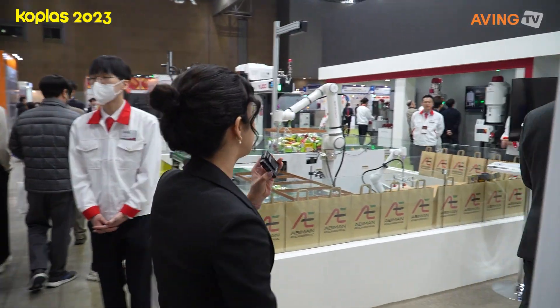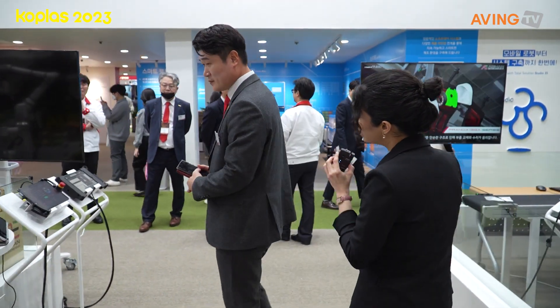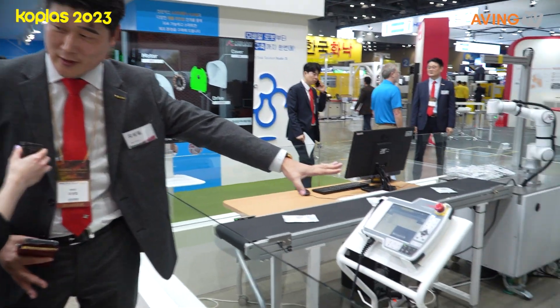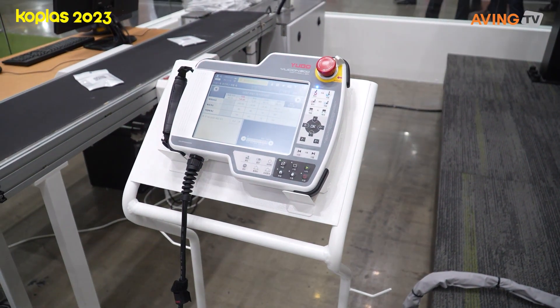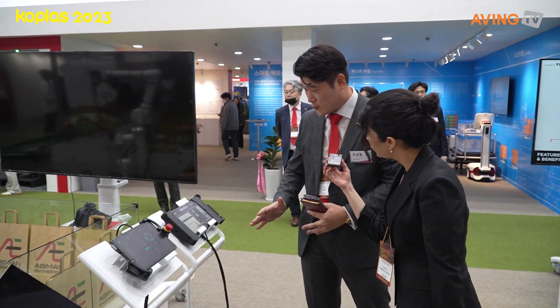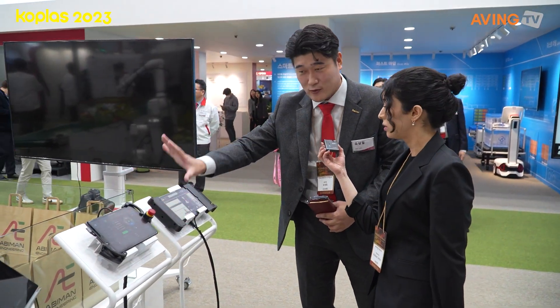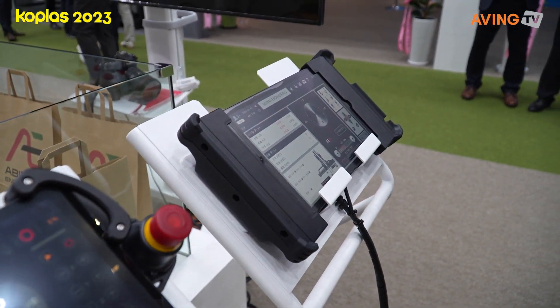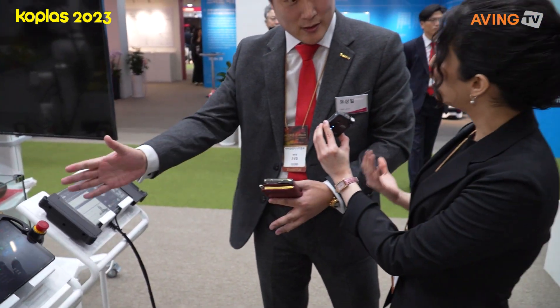We've got plenty of services, solutions, and machines over here. This one is basically using a robot pendant — we can use it very easily. So this is the controlling panel of this robot. This one is just a tablet; we can connect with a tablet and use it as a pendant through an application.